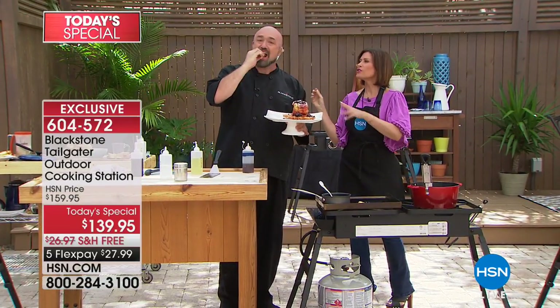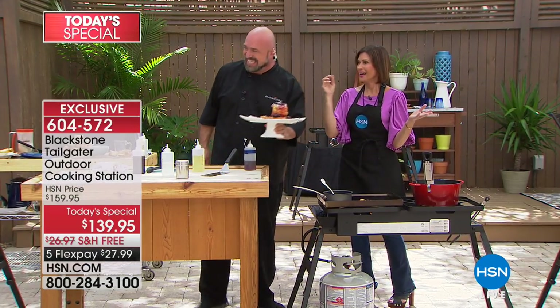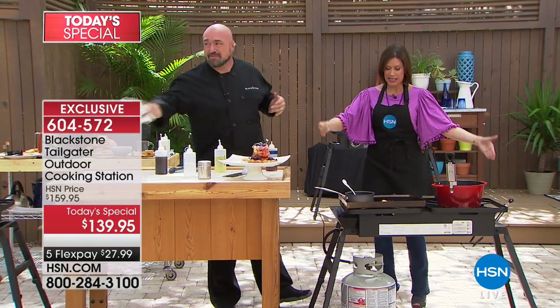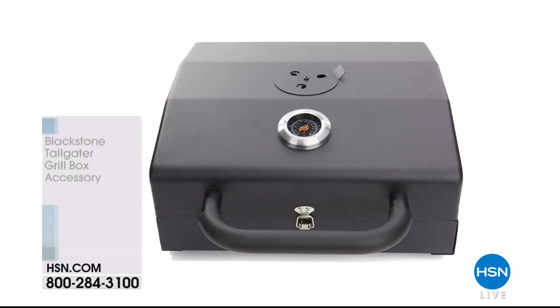I can't believe you added fruit to a funnel cake — I can totally justify that. I'm going to get my fruit servings in with my funnel cake! It's right here — a 15-minute assembly, get this home on five flex payments for less than $28 each.